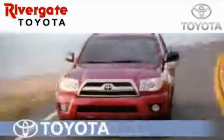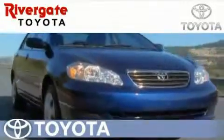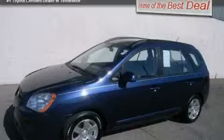Welcome to Rivergate Toyota Scion, the number one certified Toyota dealer in Tennessee and home of the best deals. This is a 2008 Kia Rondo.